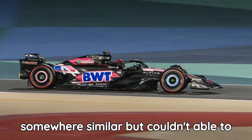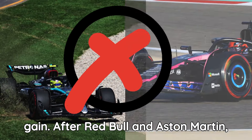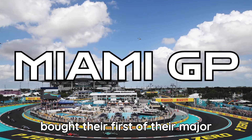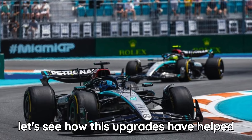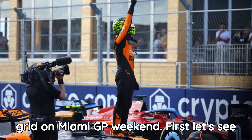Mercedes and Alpine designs were somewhere similar but couldn't make any difference in their performance gain. After Red Bull and Aston Martin, McLaren and Mercedes were the teams who brought their first major upgrades. McLaren was the team which shined, while Mercedes still struggled. So let's see how these upgrades have helped McLaren to be the best car on the grid at the Miami GP weekend.